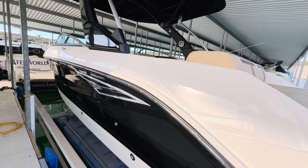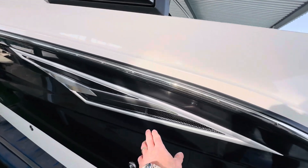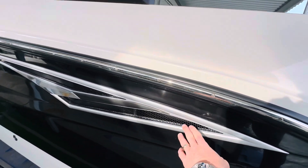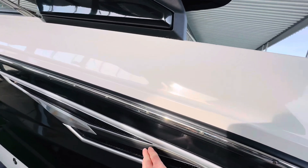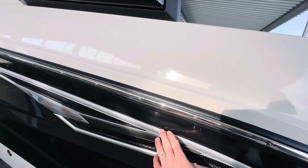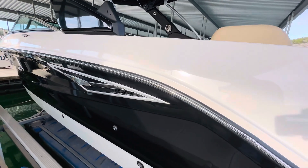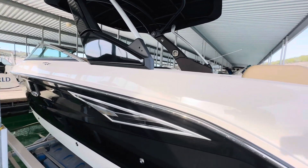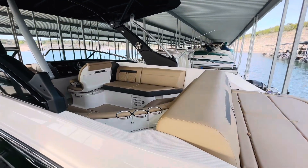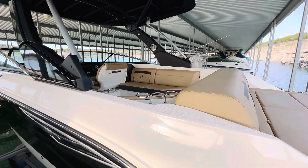Walking on down the port side here — really nice vents for your blower. Back in the day they had plastic covers for these; this is really nice metal with a metal grate. Really classy finishes on this boat. I really love the color combo — you've got your classy white and black on the hull, and the tan interior colors really pop.